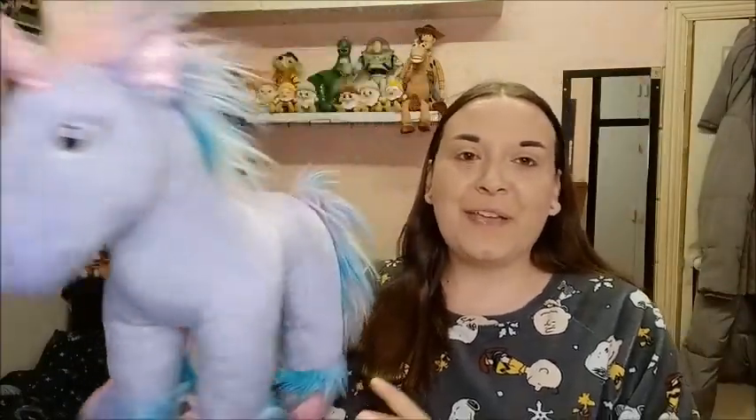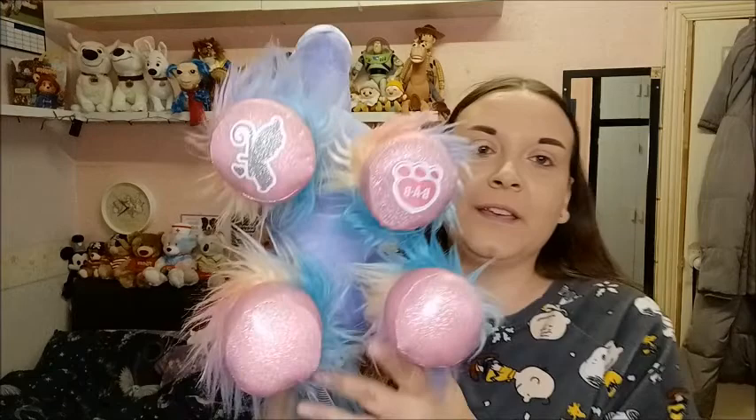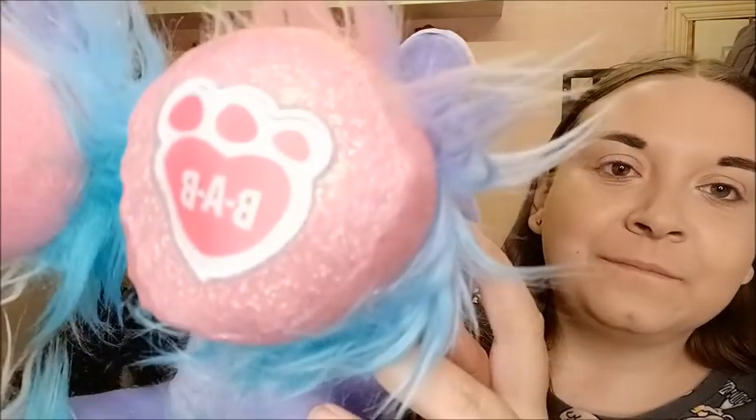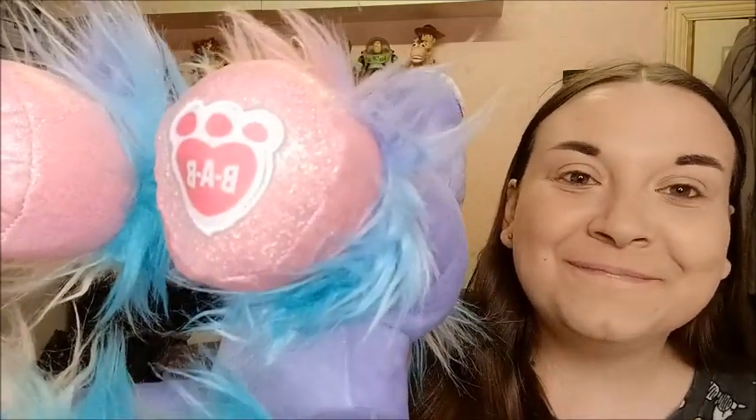I got this Build-a-Bear Fairy Friends Unicorn which is multi-coloured and she is very soft — there's the stamp. She also has a voice box inside her, which I didn't actually know until I got home. It's playing Disney's Moana — I don't know how you turn it off! I got that for three pounds as well.